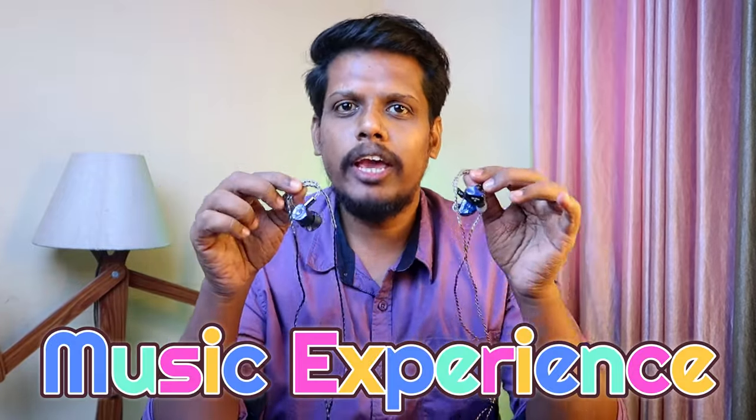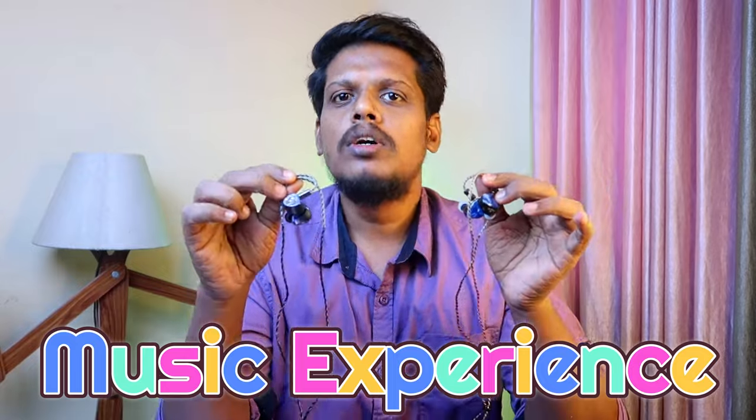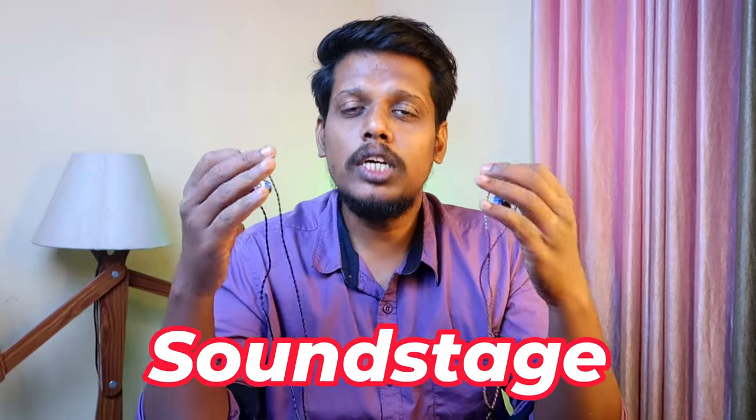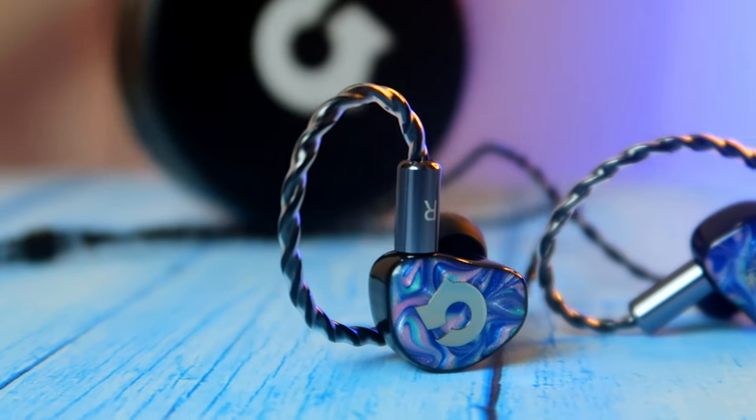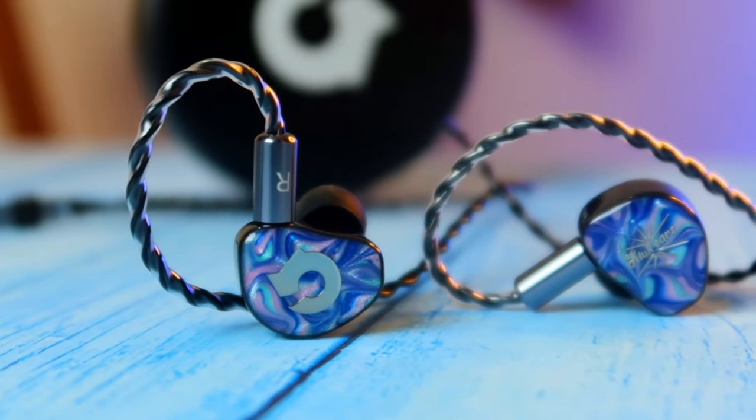Moving on to the important section — the music experience. Both IEMs have a wide soundstage in my listening experience, so you will feel sounds coming from everywhere. You can feel the center stage, left and right, and differentiate sounds very easily. In terms of sound separation, both are good, but on the Headphone Zone Cadenza the sound separation is much better compared to the EPC Q1 Pro.